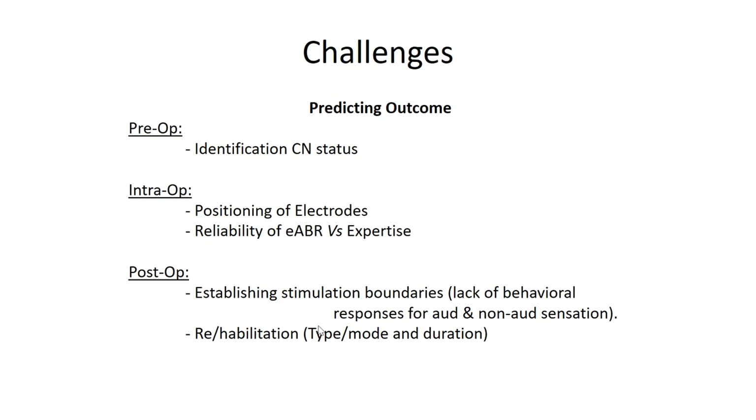Rehabilitation is another big challenge because every child is independent and the rehabilitation technique has to be customized for each and every child. In our center, the rehabilitation protocol for children with auditory brainstem implant is a minimum two-year program. This involves a wide variety of team members including a physical therapist, speech-language therapist, auditory rehabilitationist, and a psychologist.